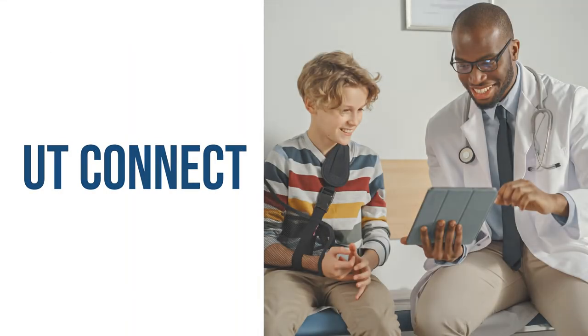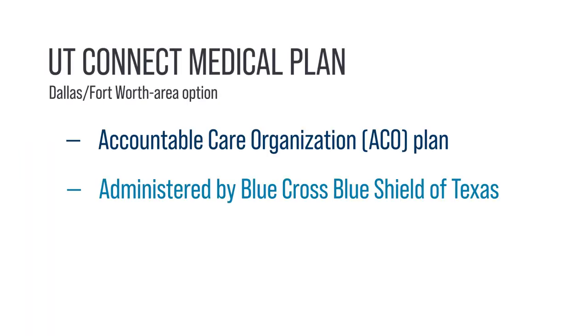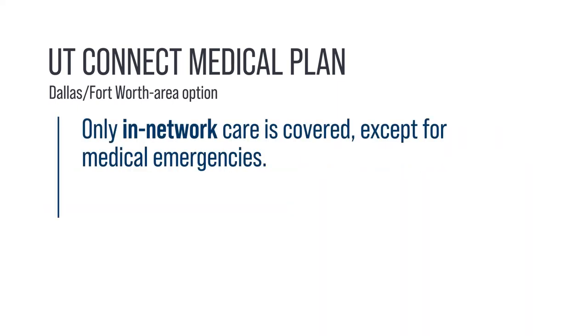UT Connect is an accountable care organization plan also administered by Blue Cross Blue Shield of Texas. You'll receive services from the Southwestern Health Resources Network and affiliated providers throughout the Dallas-Fort Worth area, plus access to Blue Cross Blue Shield urgent care providers outside of North Texas. The plan covers in-network care only except for medical emergencies.